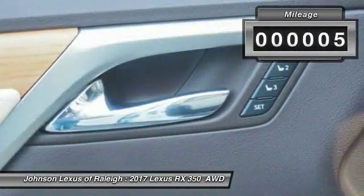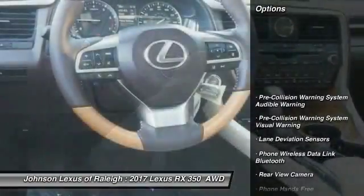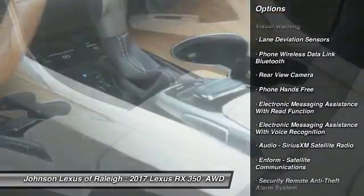This vehicle has less than 100 miles. Here are some of this vehicle's great options: stability control, traction control, compass, power brakes, and child safety locks.